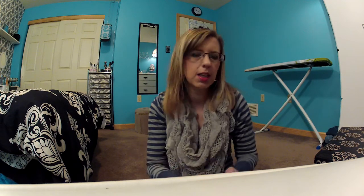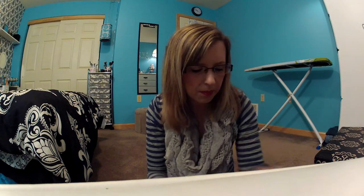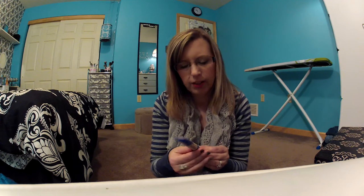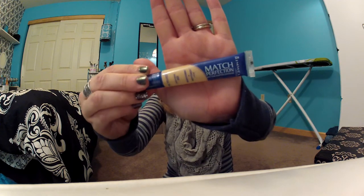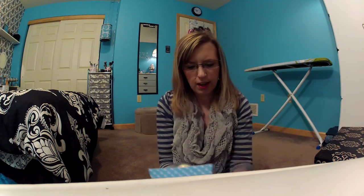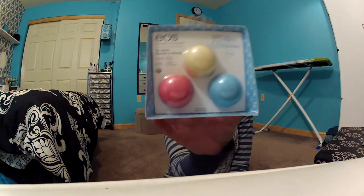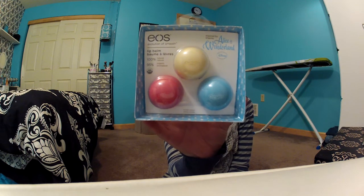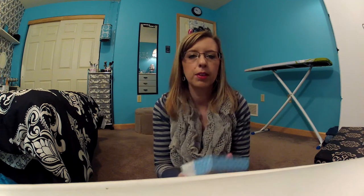Then I got the Rimmel Match Perfection Concealer and Highlighter in Fair Light. I'm not sure if I like this or not — I usually use the Maybelline Age Rewind Concealer and I love it, but I was out so I'm gonna give this a try. Last at Ulta, I got the EOS Alice in Wonderland collection: Blueberry Potion, Sweet Vanilla Nonsense, and Watermelon Wonderland.